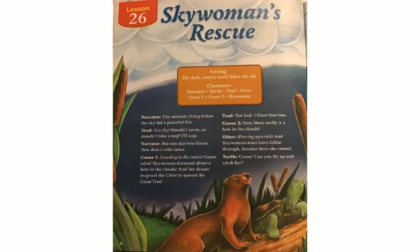The dark, watery world below the sky. Narrator: The animals living below the sky led a peaceful life. Toad: Should I swim or should I take a nap? I'll nap. Narrator: But one day, two geese flew down with news. Goose One, landing in the water: Guess what? Sky Woman dreamed about a hole in the clouds and her dream inspired the chief to uproot the great tree.